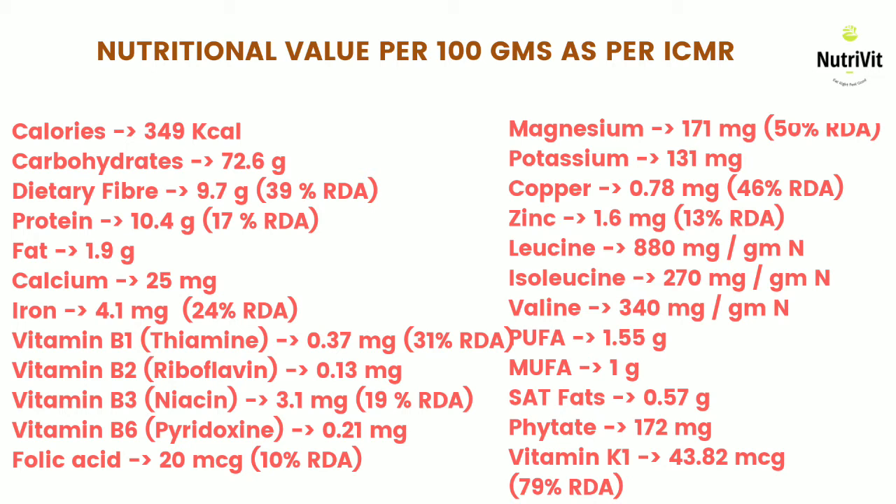Jowar is also a good source of vitamin K1, which completes 79% of IDA, which is pretty impressive.